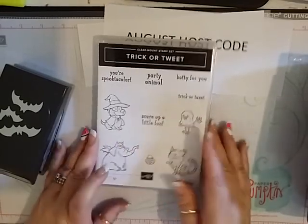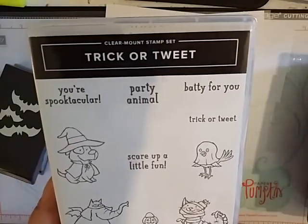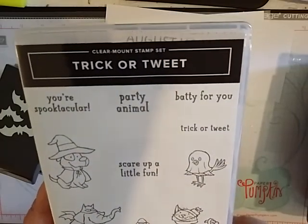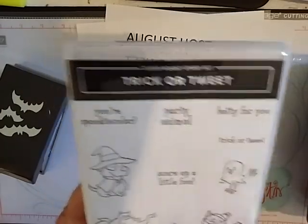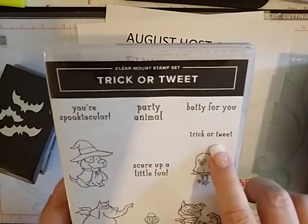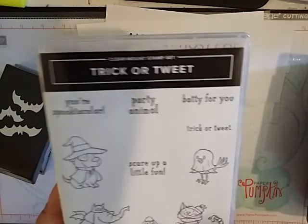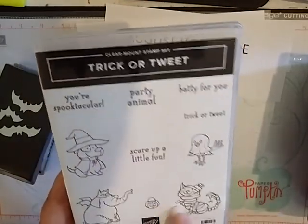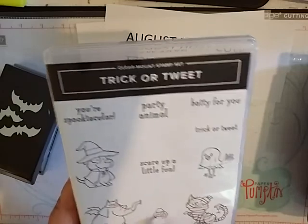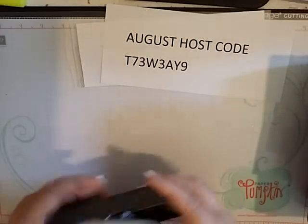And then the Trick or Tweet stamp set — so cute. Love the cat, it cracks me up. There's a little birdie, an elephant, and a doggy. 'Your spooktacular party animal.' 'Batty for you.' 'Trick or tweet.' 'Scare up a little fun.' There's a little Halloween basket the elephant can be holding, and something on his trunk. So cute.